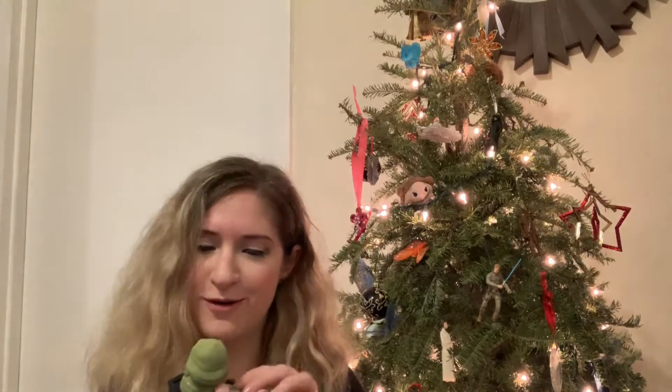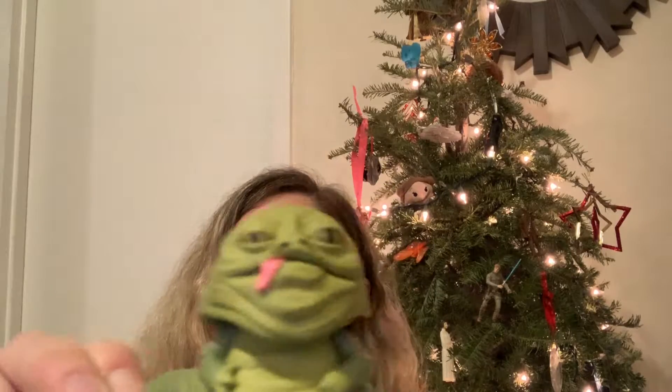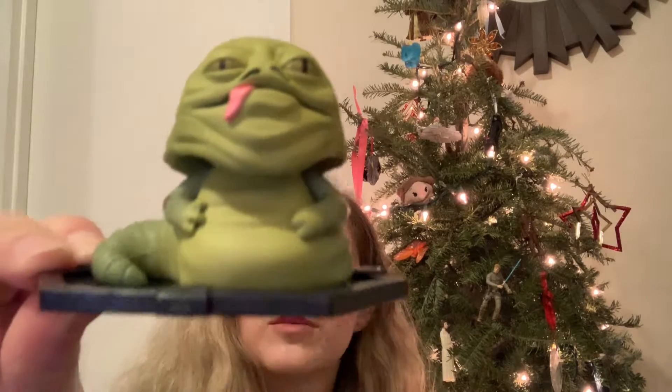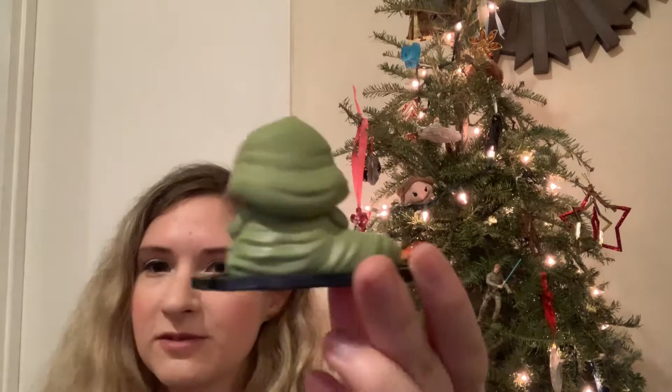And then moving on to the mystery mini, which is Jabba the Hutt. Oh, it's so cute — and it's a good-looking one too. Let me open it up. There we are — oh, it's cute. I never thought I would use the word 'cute' in the same sentence as Jabba the Hutt, but I am. This is a nice little design — tongue hanging out and all, coloring is very good and accurate.